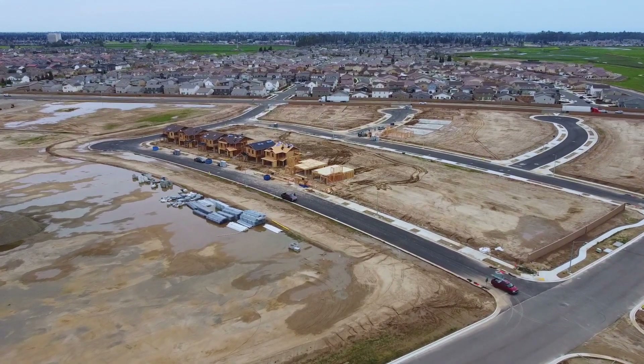Did you know that there are two brand new communities currently being built in North Merced? In this video, I'm going to share with you everything you need to know about these new developments so you can find your new dream home.